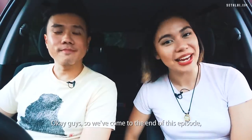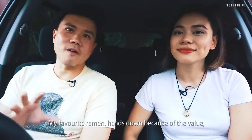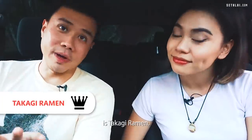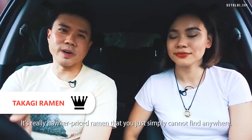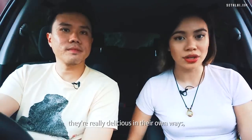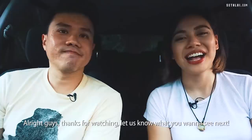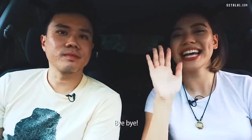Okay guys, so we come to the end of this episode. What's your favorite ramen? My favorite ramen, hands down because of the value, is Takagi Ramen — it's really hawker-priced ramen that you simply cannot find anywhere. I'm actually really torn between Keisuke and Ramen Nagi — they're both really delicious in their own ways, but for me Keisuke still comes out on top. Thanks for watching — let us know what you want to see next. Bye!